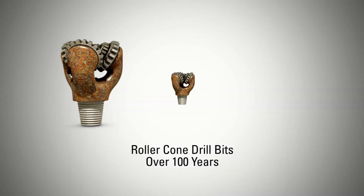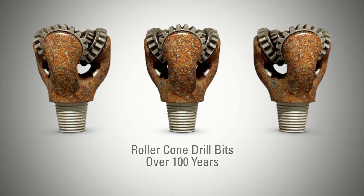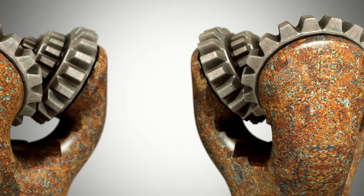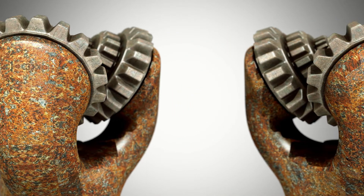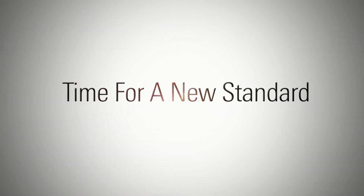Roller cone drill bits have been used for over 100 years to drill for oil and gas around the globe. For years the industry has lacked innovation for roller cone bits and the technology has stagnated. It's time for a new standard in performance and reliability.